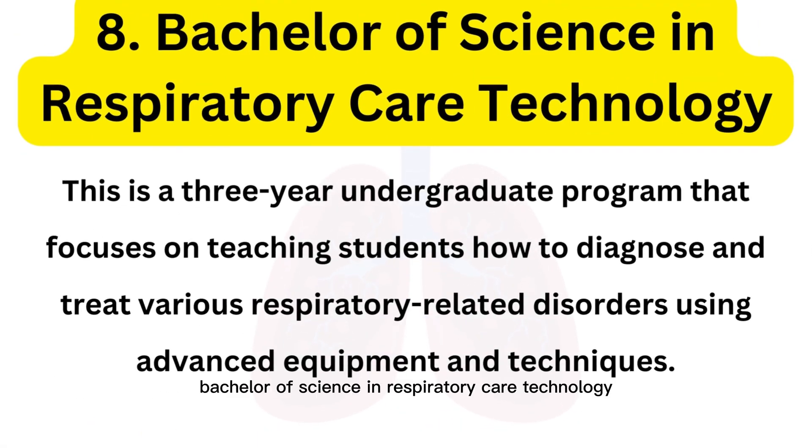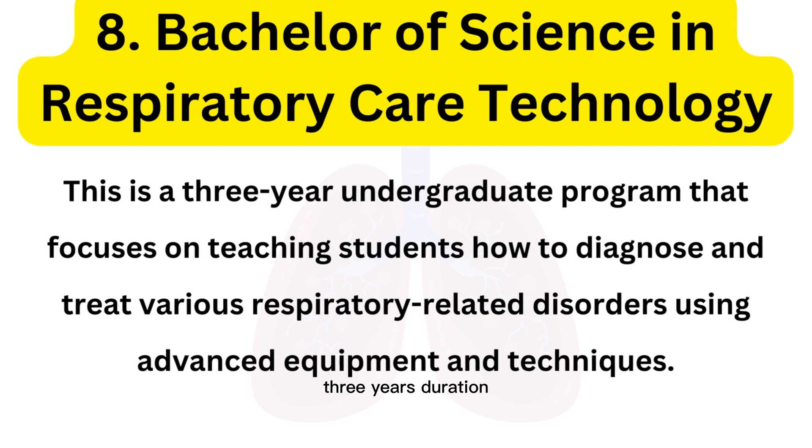The eighth course is Bachelor of Science in Respiratory Care Technology. This is a three-year undergraduate program that focuses on teaching students how to diagnose and treat various respiratory-related disorders using advanced equipment and techniques.